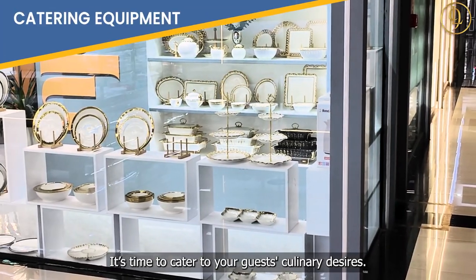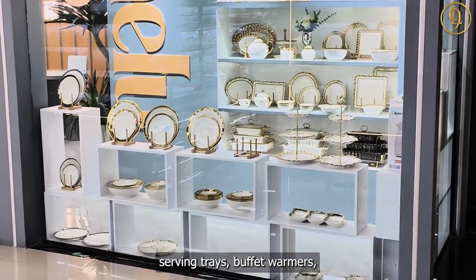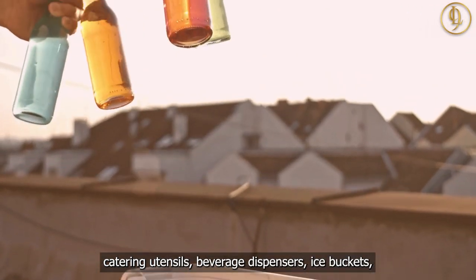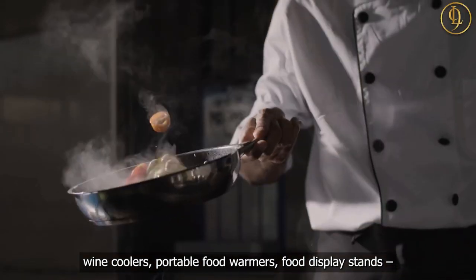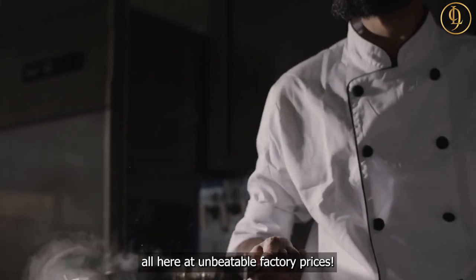It's time to cater to your guests' culinary desires. Kitchen utensils, serving trays, buffet warmers, catering utensils, beverage dispensers, ice buckets, wine coolers, portable food warmers, and food display stands — you can shop for it all here at unbeatable factory prices.